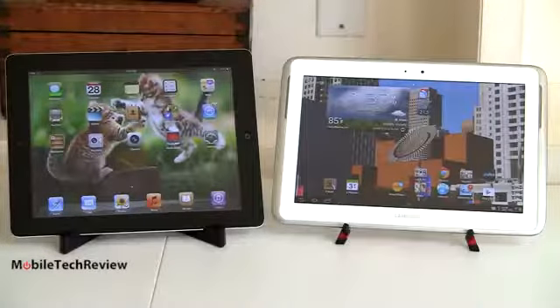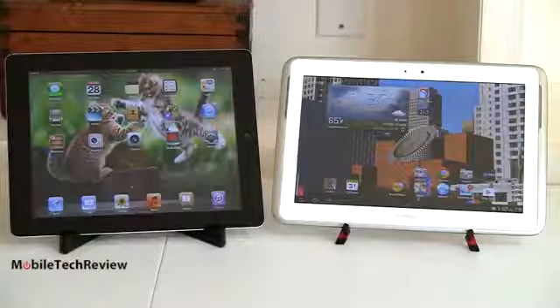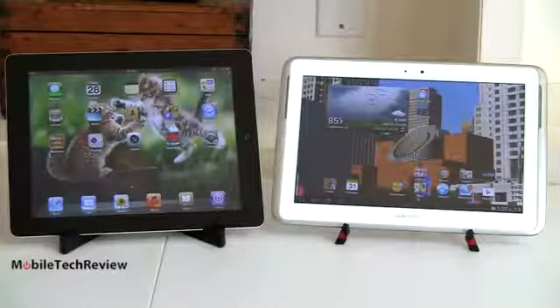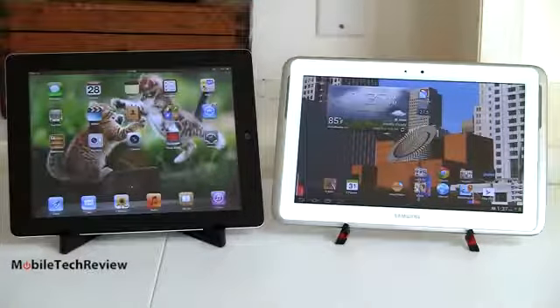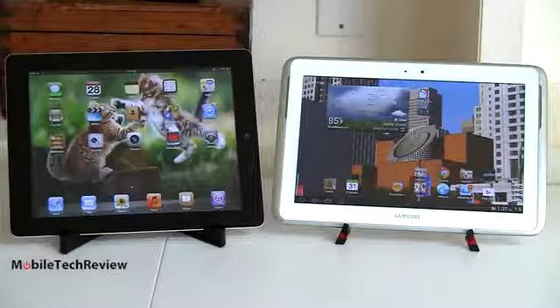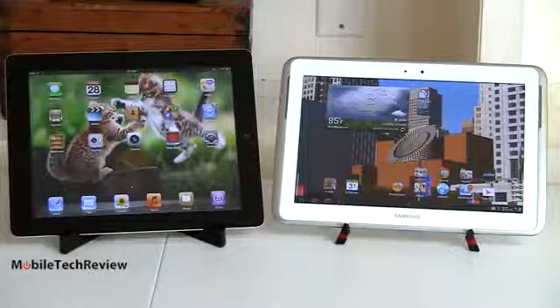So if you do get an iPad, make sure you get one with ample enough storage. For those who like to play games, today's 3D games are often one gigabyte each — that's a lot of space. And if you like to put a lot of iTunes movies on there, especially in HD quality, movies can easily run a gigabyte, and TV shows around 500 megabytes. So you need that space.